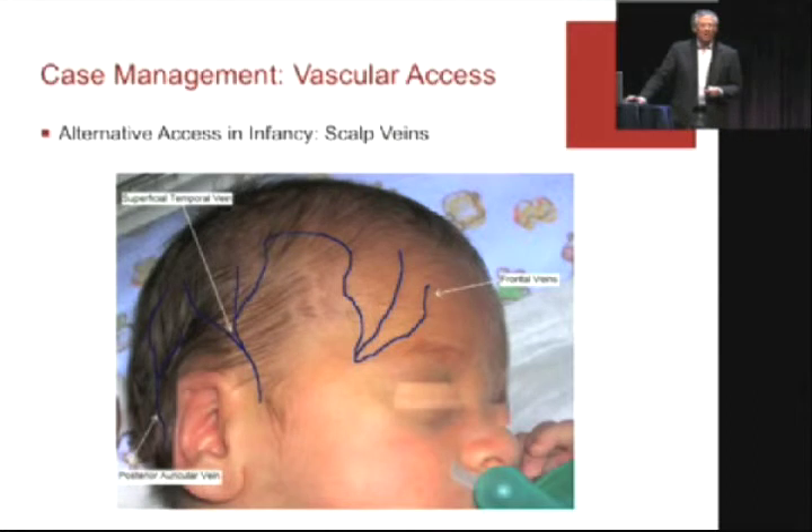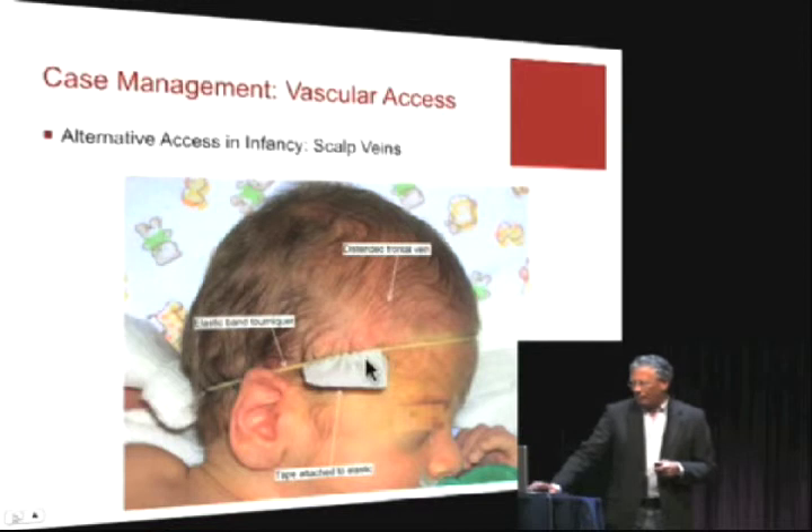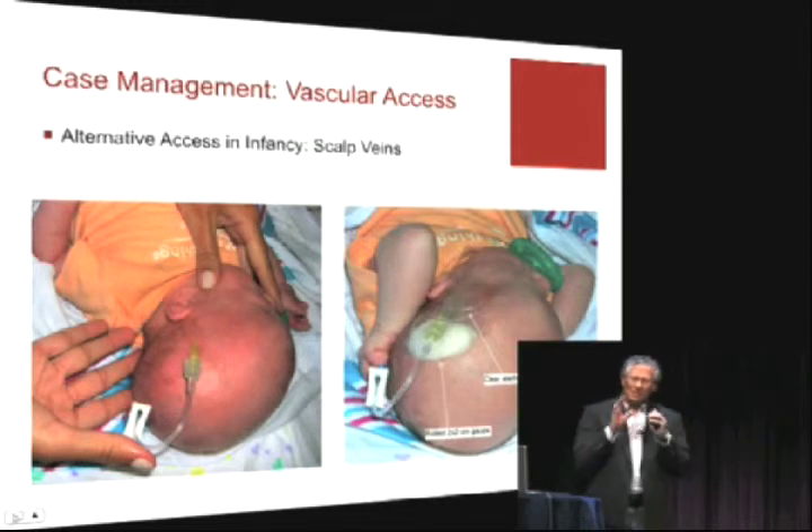How many of you have started a scalp IV? What do you tell the parents about wanting to start it up there? They freak out because it doesn't seem like what they came in for. The scalp is wonderfully accessible if a child is bald, but there are children with a lot of hair, and we've actually shaved them. If you use the classic rubber band tourniquet on the scalp, you can see tremendously distended vessels — the frontal vein and also the temporal vein. You can put a 22-gauge angio in there, no problem, a 24-gauge for sure. With some tape and blotting, it's really a perfect access.